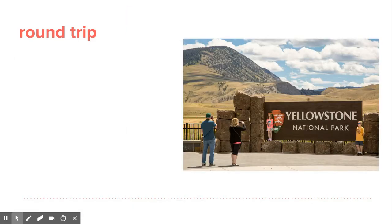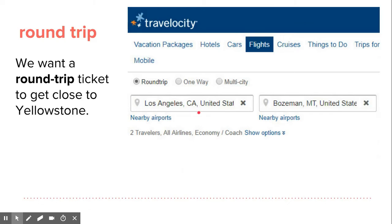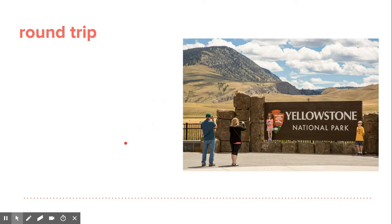Round trip means going back — when you go online and book a hotel or flight, you'll see the options between round trip and one way. And here's a picture of a family outside Yellowstone — just a family found online taking pictures outside Yellowstone.